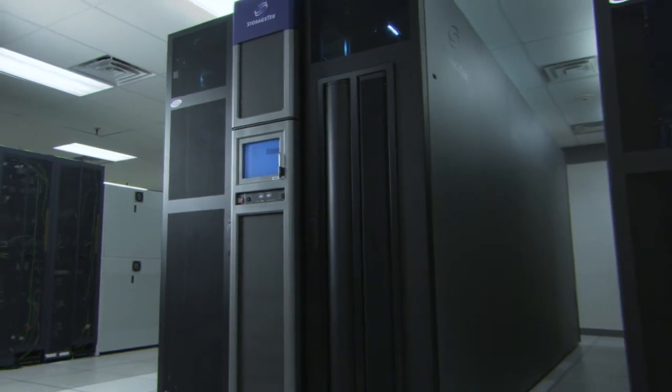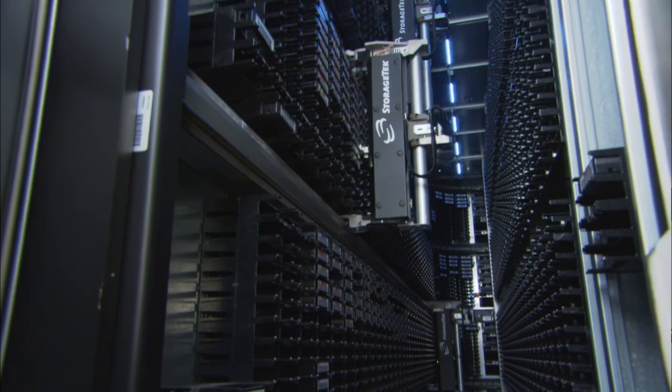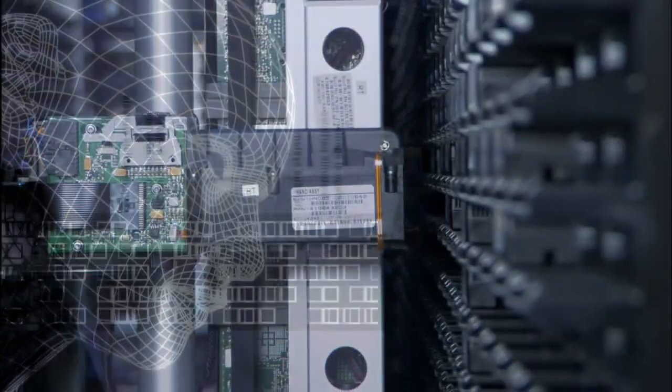Because modeling and simulation runs generate such huge amounts of data, supercomputers require massive amounts of storage. In fact, just storing the data is so complex and the storage devices are so huge, they have special programs on board to coordinate the data going in.